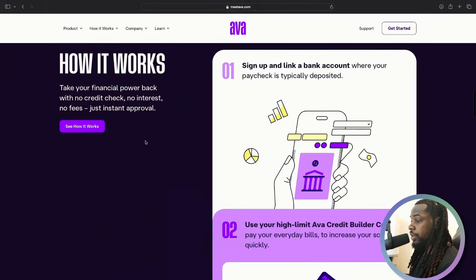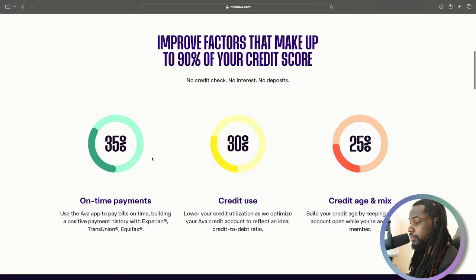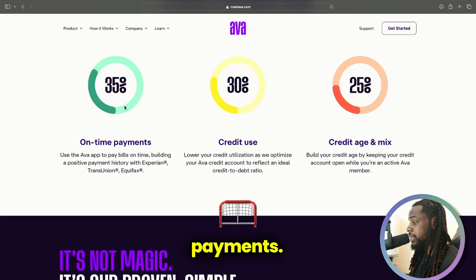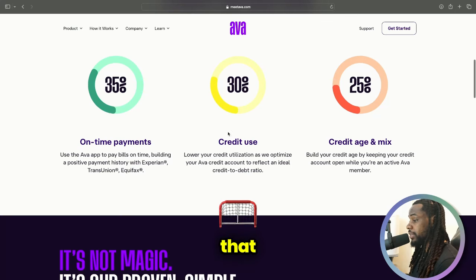AVA started at $750, but since then they've actually increased the credit card line to $2,500. Now, 35% of your credit score is on-time payments and the other 30% is utilization. Utilization can only be received by having a credit card account — revolving credit cards are the only accounts that get that 30% of your score, so it's important to have one.